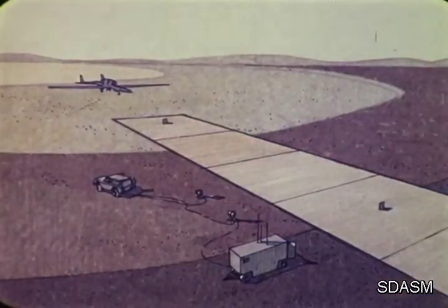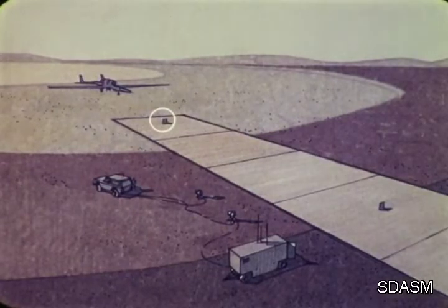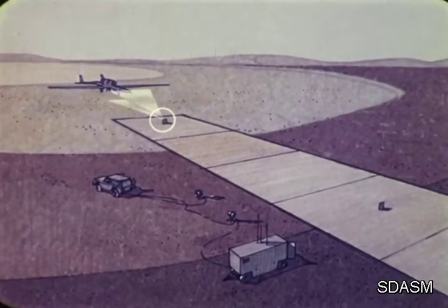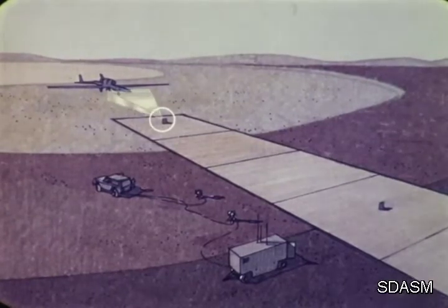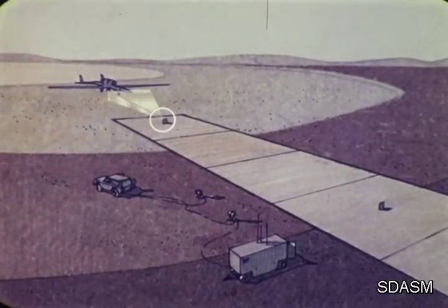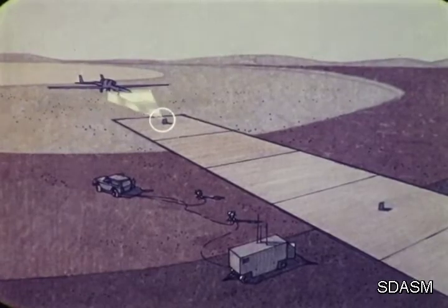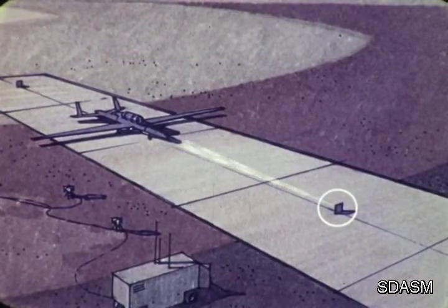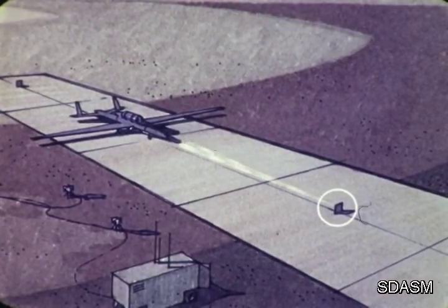During a TALAR landing, a runway-mounted multi-beam microwave transmitter sends signals to the vehicle as it is on final. Four bore-sighted beams are received — two for azimuth control, two for elevation control. The beams are processed by an onboard TALAR receiver, which in turn outputs azimuth and elevation glide path error to COPAR flight control and computer systems. A second TALAR transmitter provides for automated lateral steering controls during landing rollout.